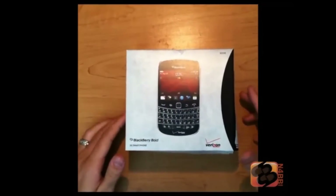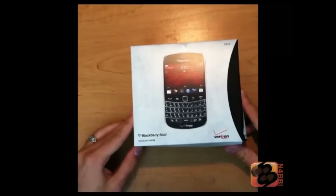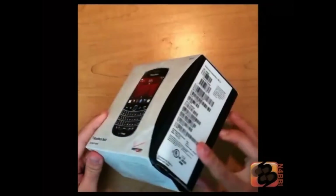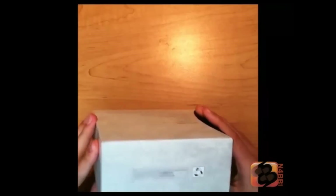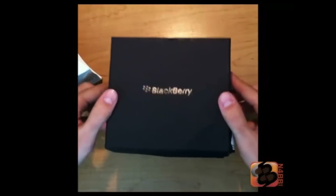This is Lucas with n4bb.com. We just got our BlackBerry Bold 9930 from Verizon Wireless. Unfortunately, you can see we got some damage through shipping — thank you, FedEx. But yeah, the device other than that is here, and let's do an unboxing.